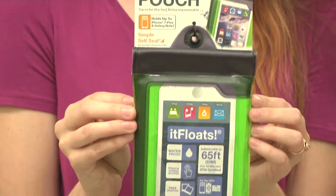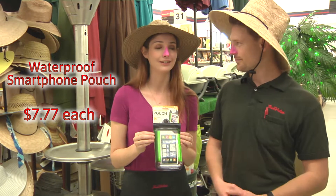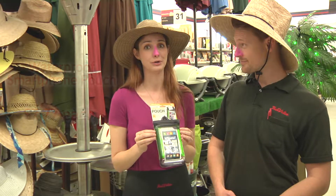Hey Aaron, check out this waterproof smartphone pouch we have for only $7.77. Does it float? It does. Can I take pictures underwater? You can. So I can take selfies of sharks? We're gonna need a bigger boat.